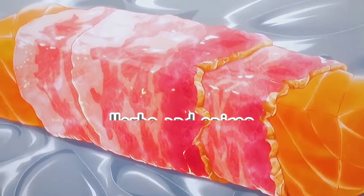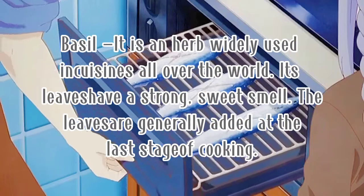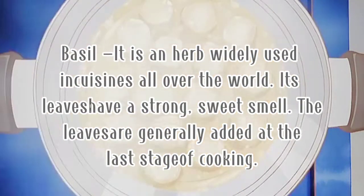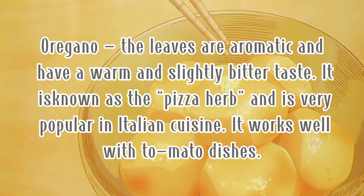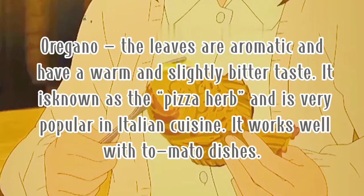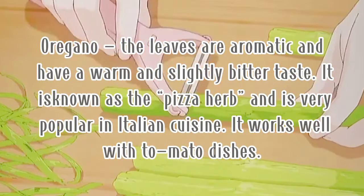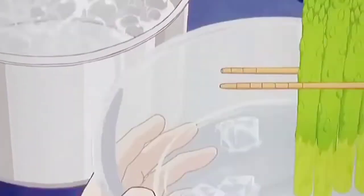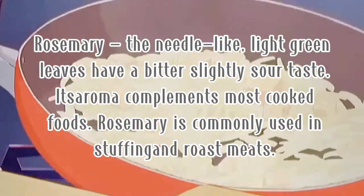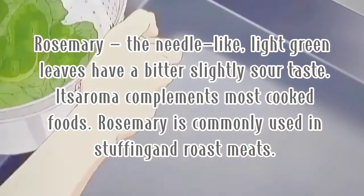Sixth, herbs and spices. Number one is basil — an herb widely used in cuisine all over the world. Its leaves have a strong, sweet smell and are generally added at the last stage of cooking. Second is oregano — the leaves are aromatic and have a warm and slightly bitter taste. It is known as the pizza herb and is very popular in Italian cuisine, working well with tomato dishes. Dried oregano leaves can be more flavorful than fresh ones. Third is rosemary — the needle-like, light green leaves have a very slightly sour taste, and its aroma complements most cooked food. Rosemary is commonly used in stuffing and roast meats.